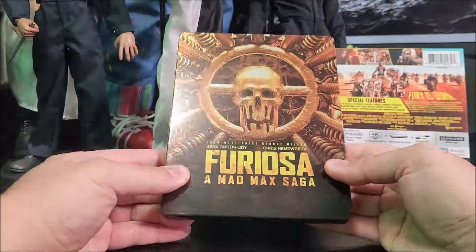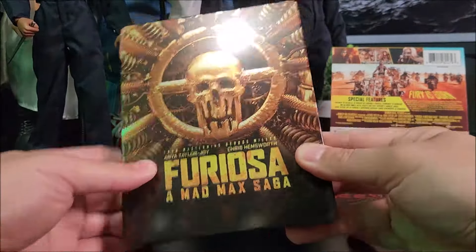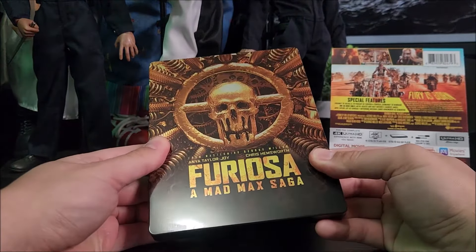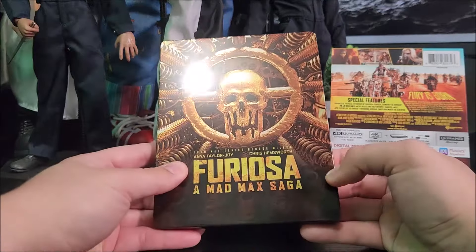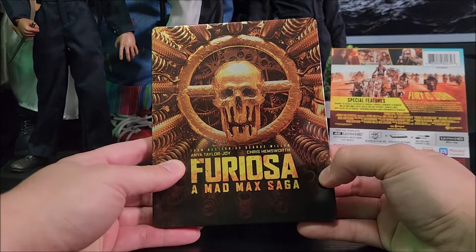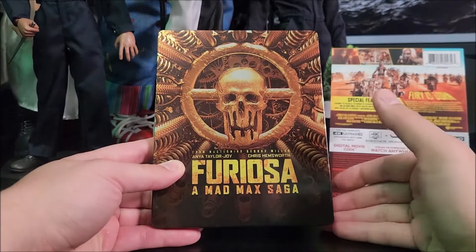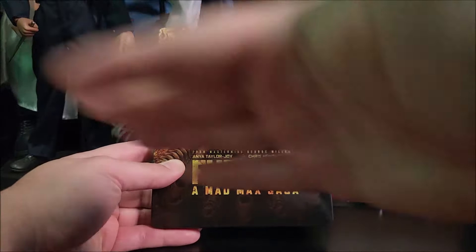Take a look at the front. A little plain — it is gloss. I mean, not plain, but I would like some embossing or debossing. But it still has the same aesthetics as the Fury Road steelbook, which I wasn't able to get. I didn't see any in stores at all.